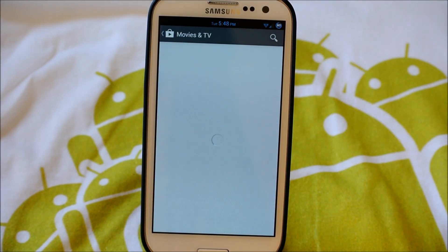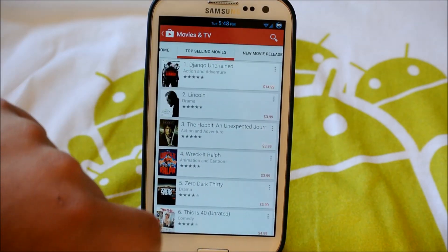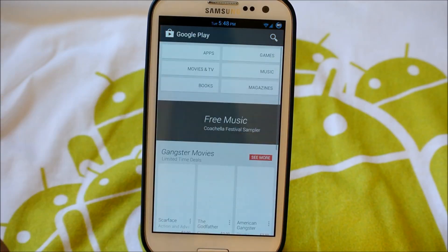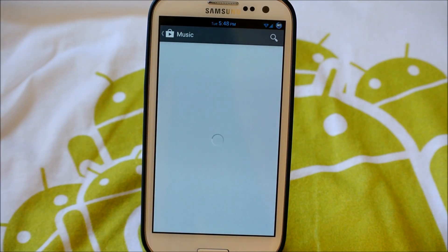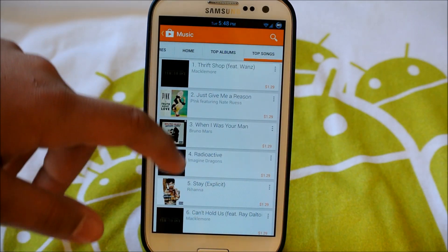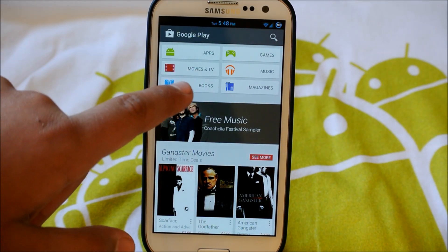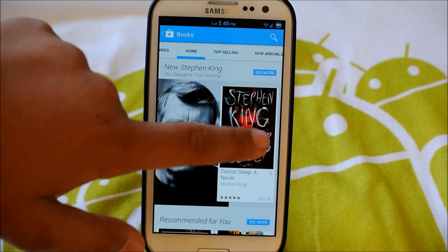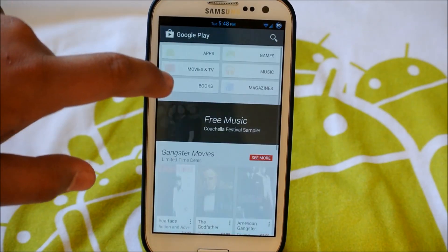Same goes for movies and TV. If we open up in here, we have our home, like new movie releases, top selling movies, new movies — and it looks really nice if you look at it. TV shows are separated. Music is the same thing — we have our home, then our top albums and top songs. And as you can see, each category is kind of themed to their color. So books is themed a nice blue. We could look through here — top selling, all this good stuff. It looks amazingly nice, actually a lot better than before.